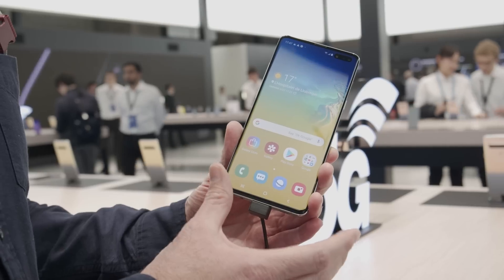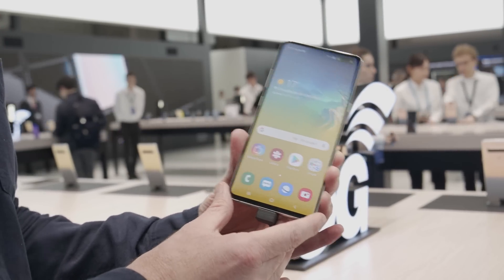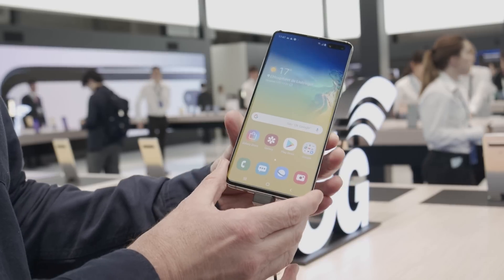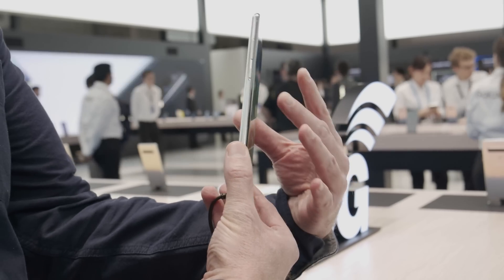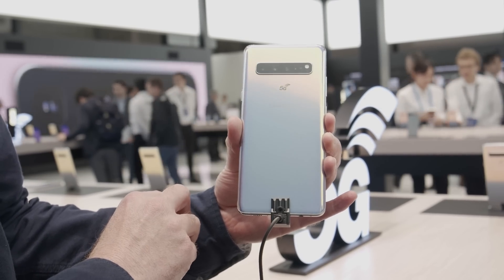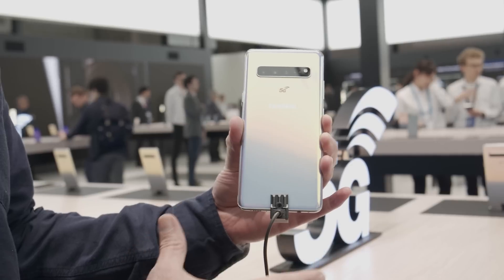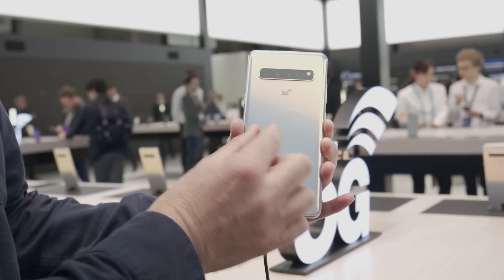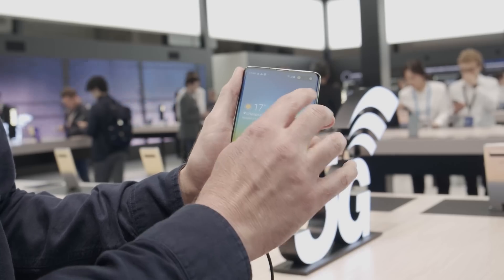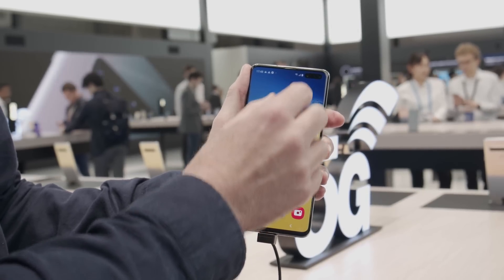If you're going to count down 5G smartphones, you might as well start with the big one. This is the Samsung Galaxy S10 5G, and it's big in absolutely every way. This is a 6.7-inch screen — that's bigger than the Galaxy Note 9. It's fairly wide, it's absolutely enormous. On the back it's got all of those cameras plus depth sensors for augmented reality. It comes in a variety of lovely colors: silver, titan silver, and gold — a really fantastic-looking smartphone. This uses Samsung's Infinity-O screen.